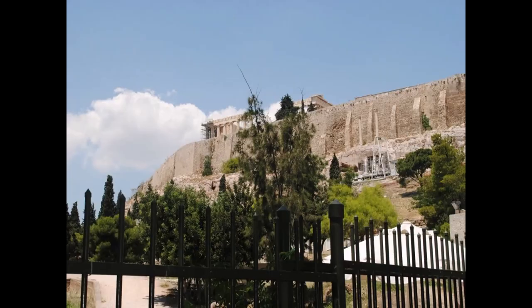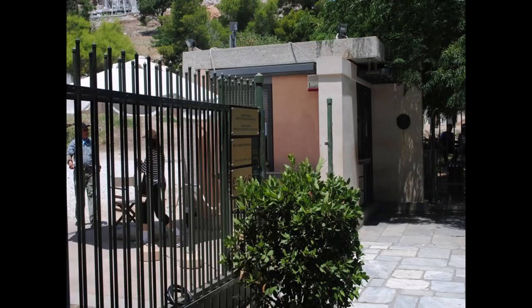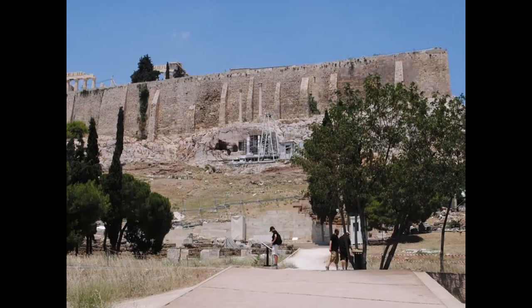Here we are taking a look at the Acropolis as we're ready to enter. There's the little ticket office - we purchased our ticket there. And then we walked in and couldn't find the water, as I said before - it was just off to the left. We found it on the way back. Here is our view as we're starting to walk up towards the Acropolis.